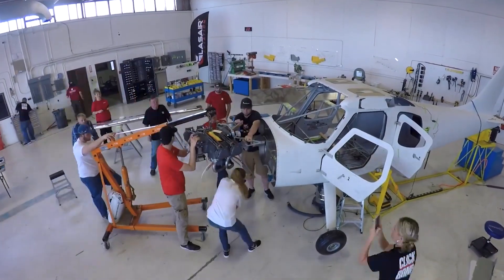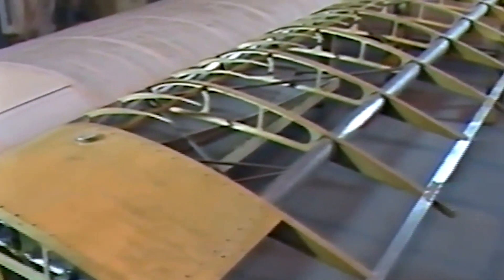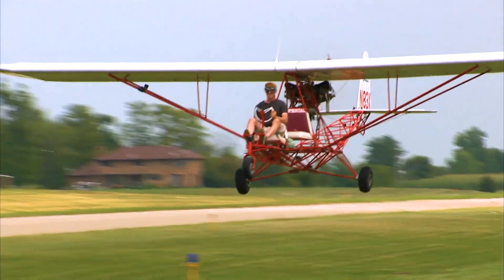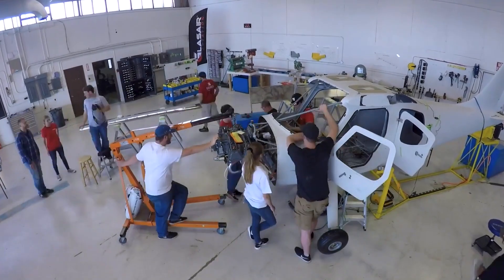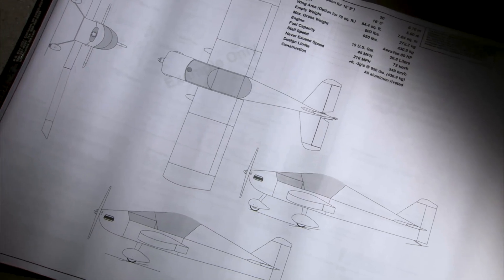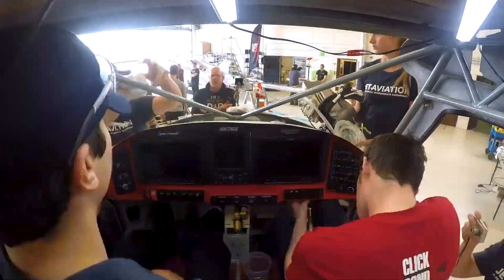Home-built aircraft, also known as experimental or amateur-built aircraft, have a rich history with early aviation pioneers often constructing their own planes. Today, advancements in technology and materials have made building aircraft at home more accessible and safer. Kits are now available that provide most of the necessary parts and instructions, streamlining the process and reducing the time required to complete a project.